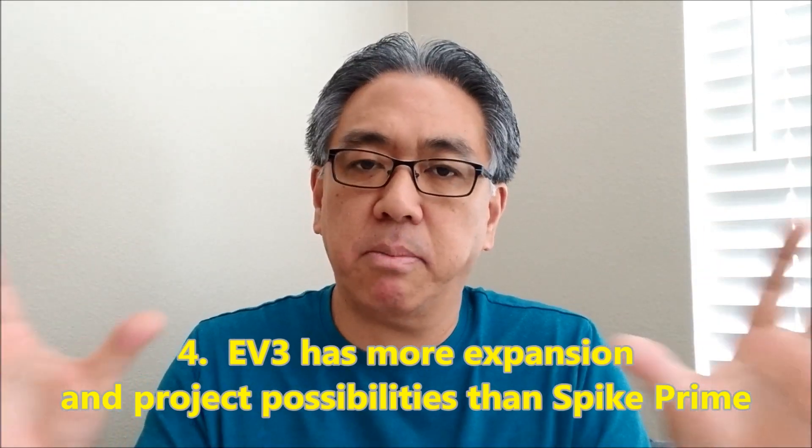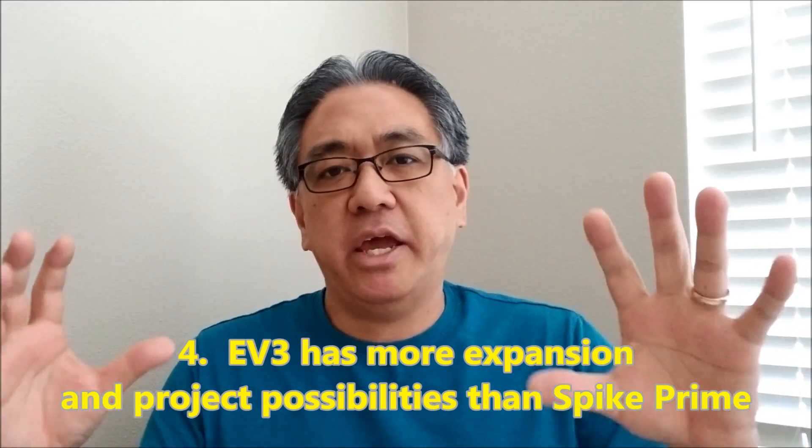Reason number four that I chose EV3 over Spike Prime: EV3 just has, I feel, so much more expansion possibilities and project possibilities. It just feels like you can do more with EV3 than Spike Prime at this moment. Now I know Spike Prime has an expansion set, but EV3 does too. I just feel that EV3 gives her son and everybody more possibilities and more options. Looking at the number of pieces, EV3 has more pieces than Spike Prime. I just feel that if her son is in seventh grade, the EV3 is going to push him a lot more and give him more chance to grow.